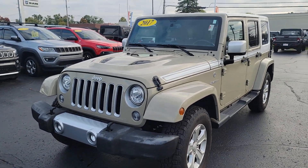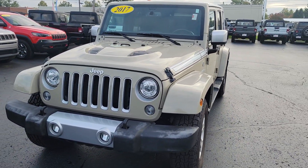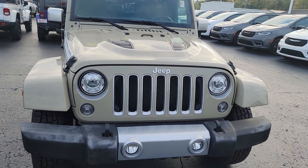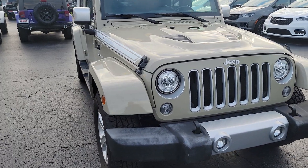Hi, this is Jake Joyce at the Angola Chrysler Dodge Jeep Ram, grabbing a video of the 2017 Jeep Wrangler Unlimited Chief Edition. A really cool and unique Wrangler.